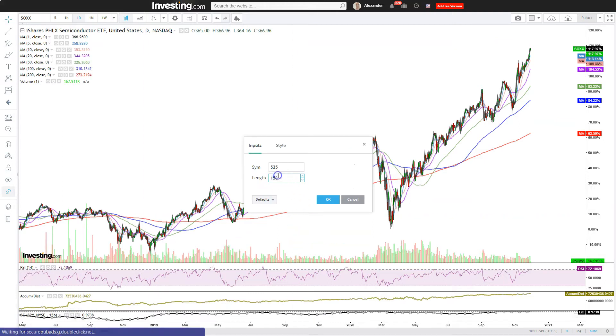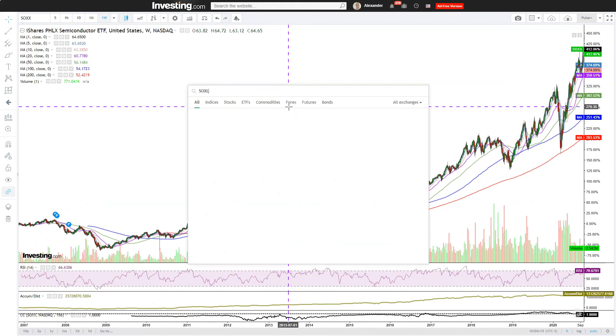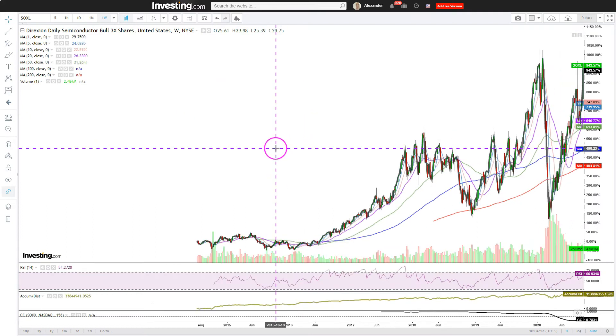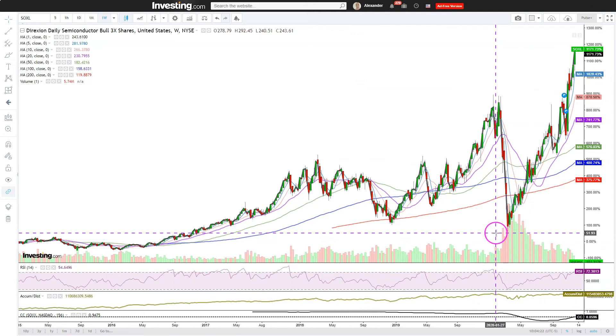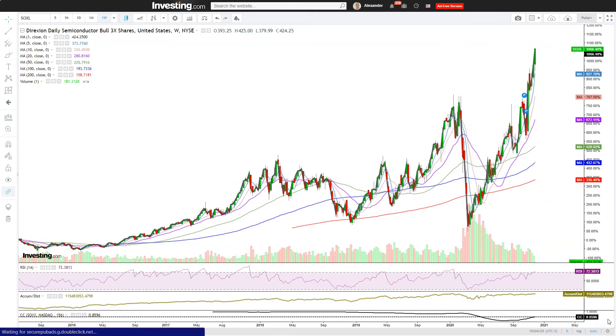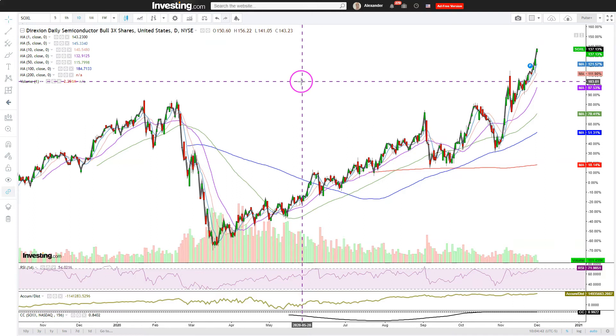Let's now look at the correlation between the ETF and the leveraged alternatives. For the bullish leveraged ETF, long-term we have an 86% positive correlation — decent, though I'd like it to be bigger. Over the shorter time frame, there's a 99% correlation, so close to perfect. As far as the bullish leveraged ETF goes, it works pretty well.